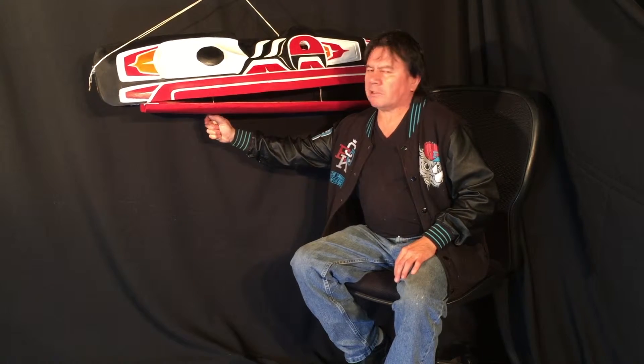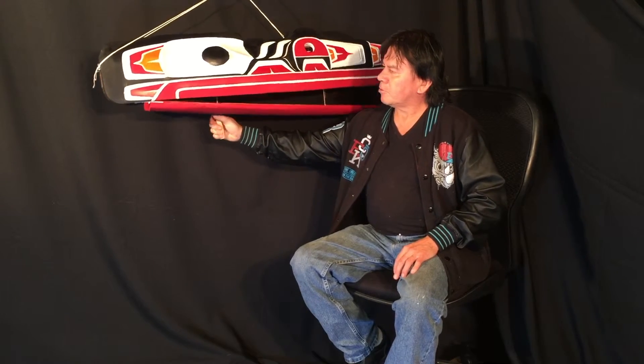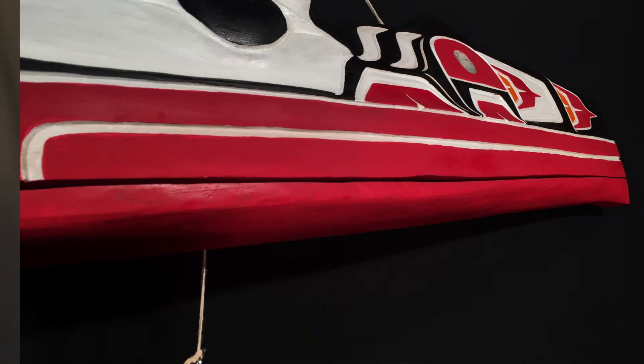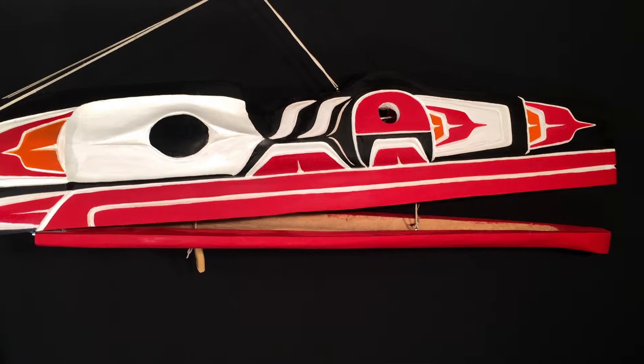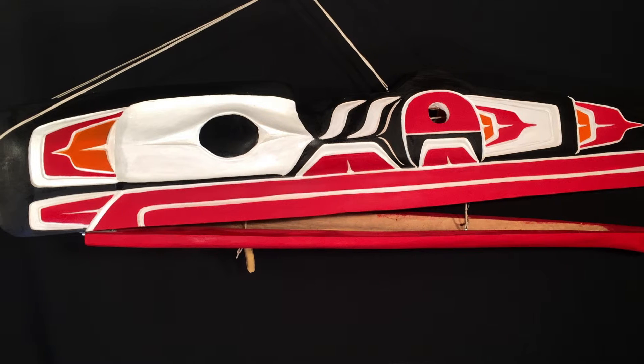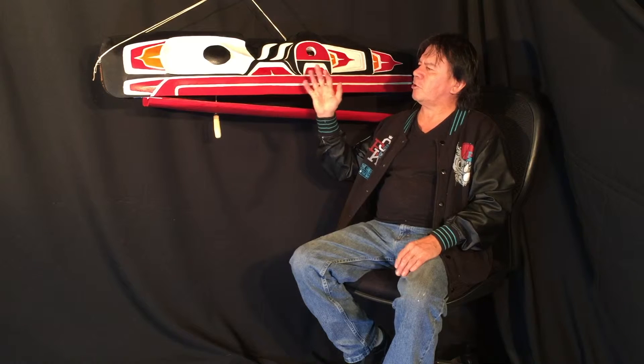The mouth also has a string at the bottom and the beak also opens and closes. In our traditional ways, the raven is like a trickster and he can transform himself into anything. We highly respect the raven as like a brother also. The mask can be seen is painted with acrylic paint. All this paint is water resistant so if anything were to spill on it, it would just trickle right off and wouldn't even affect the paint.